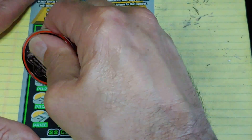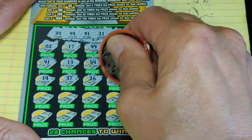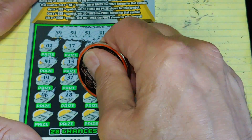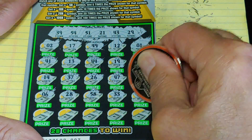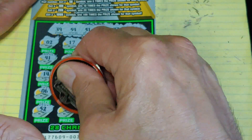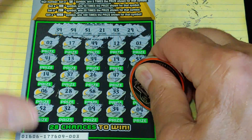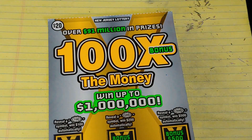There it is — but will it help? No. Two rows left. Last row: 52, 32, 9, 34, 4, and a 4. Nothing there. Let's go to the next 100 Times the Money.